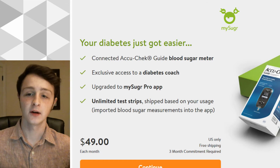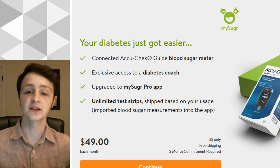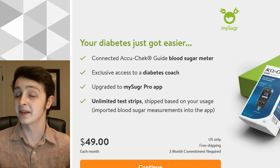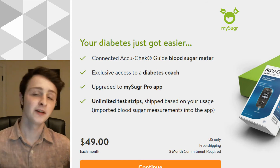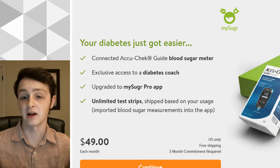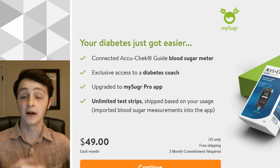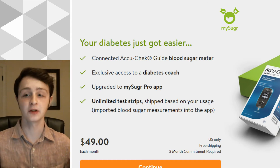First, we'll go over MySugar. This is a screen cap from their site showing off their unlimited plan where you get an AccuCheck meter, exclusive access to a coach through their app, and unlimited test strips. For 50 bucks a month, you get all of this. While that may sound a little expensive, it's not bad for what you're getting — a lot of people spend much more than that on strips every month when they have insurance and get name brands. Now, it does say there is a three-month commitment, so you end up paying $150 upfront for three months.